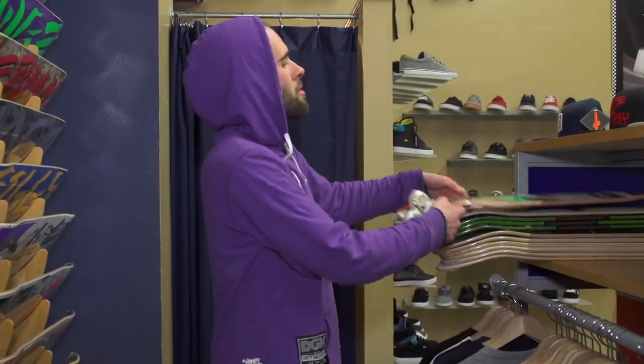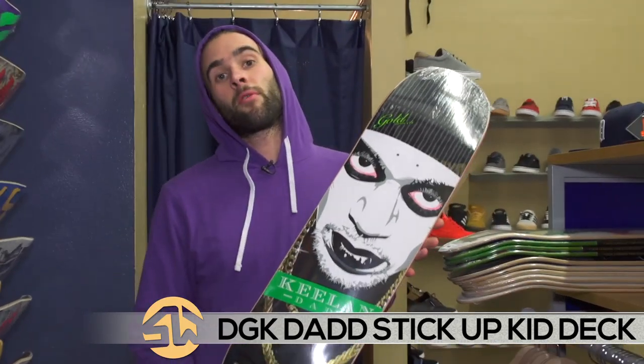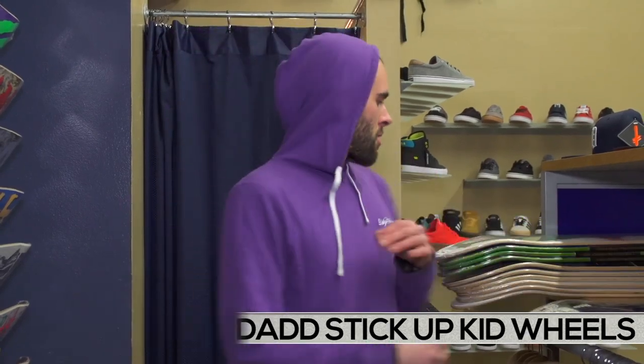This first one here — congratulations to Keelan Dadd, who just went pro for DGK. If you've seen Perennial Advisory, you know he deserves it. Pretty amazing. He's got a set of wheels to go with it, same graphic. Let's get that. Support the guy.